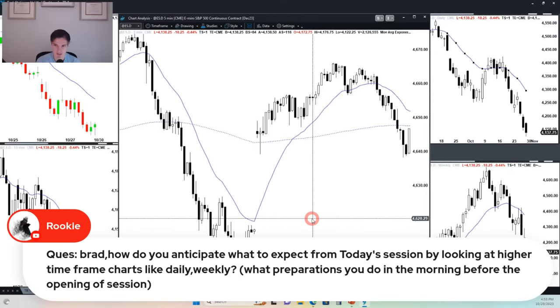Question: How do you anticipate what to expect from today's session by looking at higher time frame charts like the daily or weekly? And what preparations do you do in the morning before the session opens? Well, as you know, I write the blog just about every day in the morning, so that's a way of preparing — because I have to look at the daily chart.